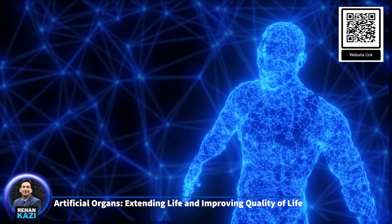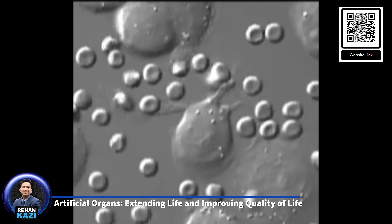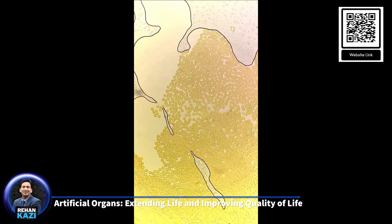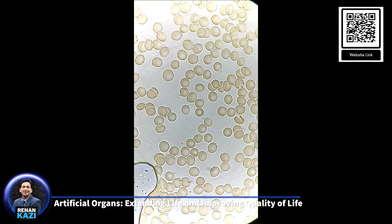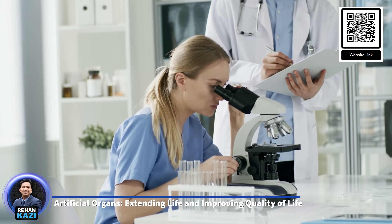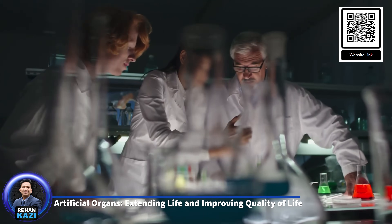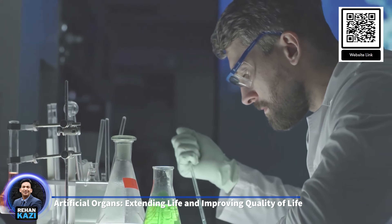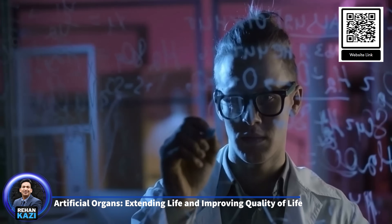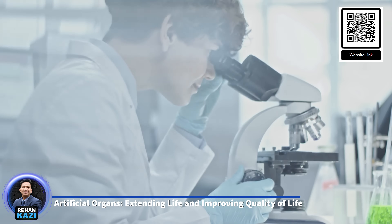The development and implementation of artificial organs come with significant challenges. One of the primary concerns is biocompatibility, as the body's immune system may reject the artificial organ or react negatively to the materials used in its construction. Additionally, long-term durability and the risk of infection are ongoing challenges. Future advancements in biomaterials, tissue engineering, and regenerative medicine hold the promise of overcoming these challenges. Researchers are exploring 3D bioprinting to create bioengineered organs more compatible with the human body, with the ultimate goal of developing fully functional organs grown from a patient's own cells, eliminating the need for immunosuppression.